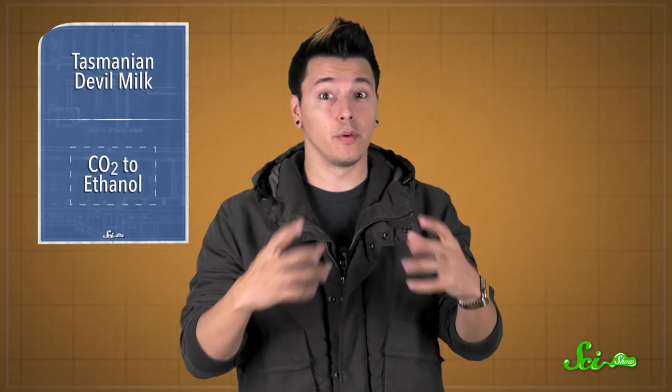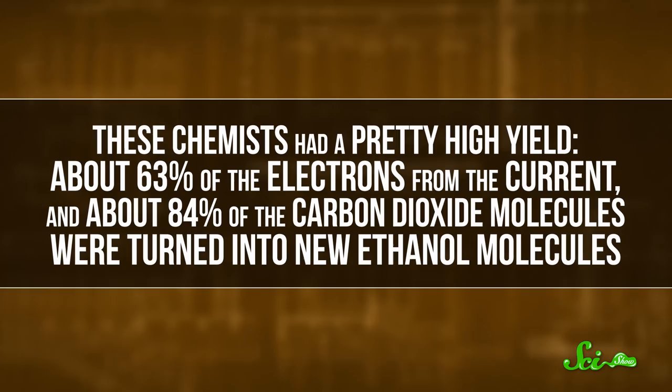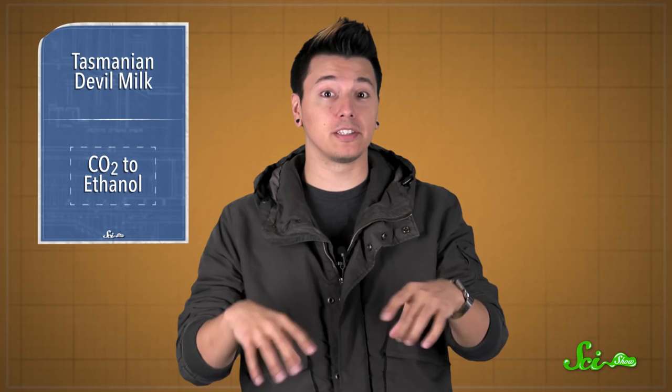But it's harder to make a liquid fuel like ethanol without getting a bunch of other byproducts. Thanks to this nanostructure, though, these chemists had a pretty high yield. About 63% of the electrons from the current and about 84% of the carbon dioxide molecules were turned into new ethanol molecules. There seems to be a lot of potential for this technology on a bigger industrial scale, especially because it uses pretty common materials — carbon, nitrogen, and copper.